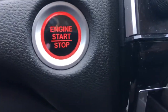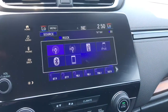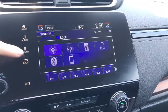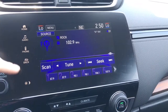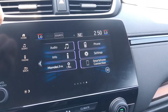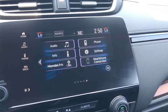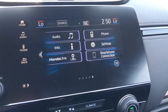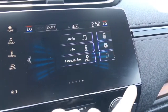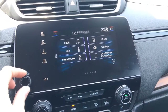Just behind the wheel there your push button start. Over here we've got our touch screen display and we can navigate through using the touch screen — check out all these different ways to listen to your music. You can also use the buttons along the side to navigate. From your home screen you've got audio, phone, info, settings, Honda Link Connect, and your smartphone connection which is Android Auto or Apple CarPlay.